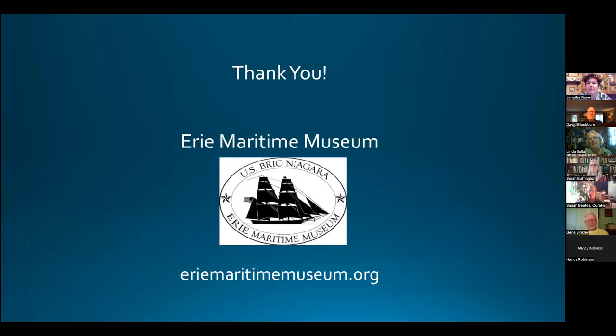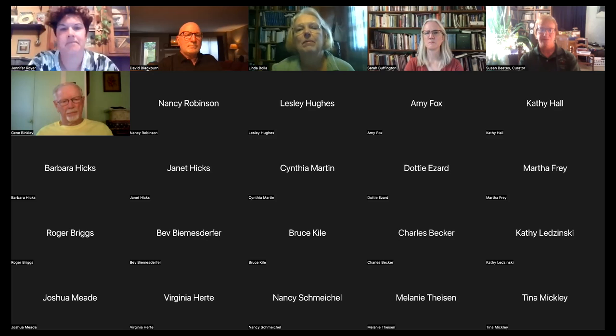Thank you for your service, and thank you for listening tonight. That was Linda with the Erie Maritime Museum and her collection of objects focused on the history of the blue star.